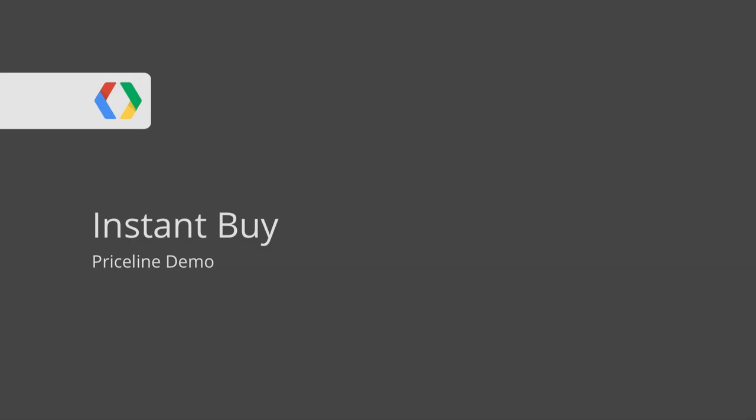At Priceline, we are all about bringing great travel deals to our customers, and we're especially interested in making it fast and easy to book a great hotel room at a great rate from a mobile device. Speed always wins — it's a very important differentiator for us. We want to make it as quick and easy to check out on Priceline with the Android app as we can, so we have teamed up with Google to introduce full Google Wallet integration into our Android app.